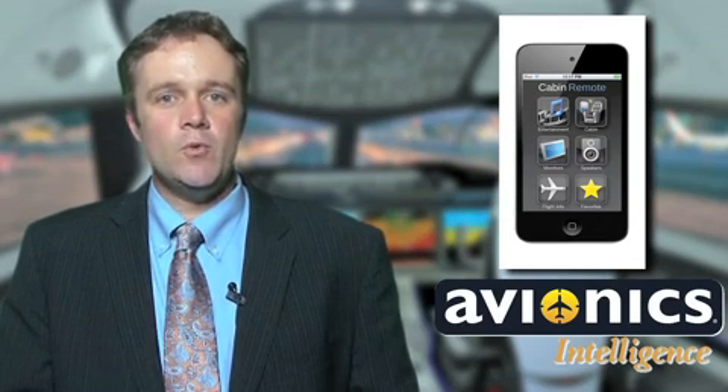Rockwell Collins engineers announced a new iTunes App Store application that enables the Apple iPhone or iPod Touch to function as a full two-way remote for the Rockwell Collins Venue Cabin Management System. The free app, called Cabin Remote — one word — is available for both forward fit and aftermarket aircraft equipped with Venue. Use of Cabin Remote requires a wireless access point and a simple software update to Venue. Once onboard the aircraft, the app automatically synchronizes with the Venue system, enabling all of the specific functions of the aircraft.